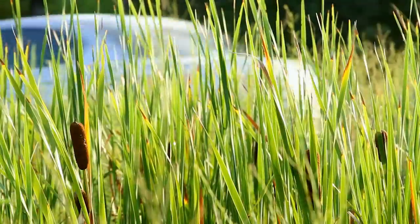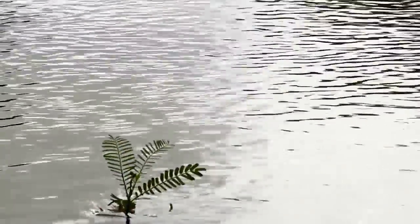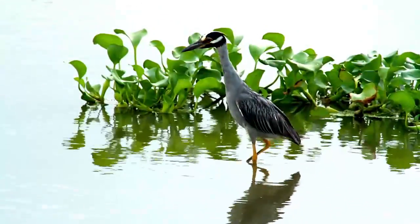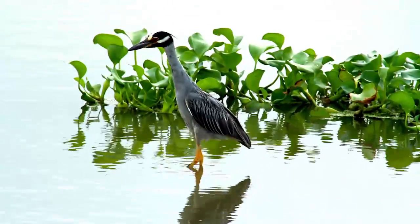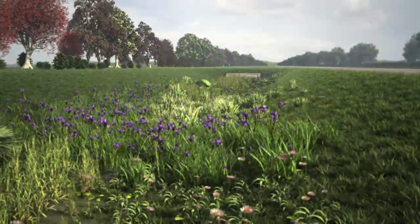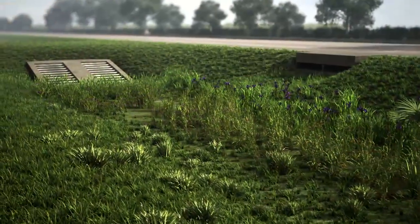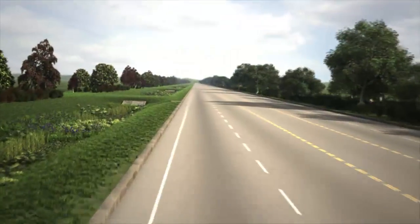It is possible to either preserve or recreate natural landscape features while minimizing the effects of stormwater runoff. By creating functional and appealing site drainage, low-impact development can begin the process of treating stormwater as a resource rather than as a waste product. In the end, new ideas and new methods like LID will enhance the livability of our nation's urban areas.